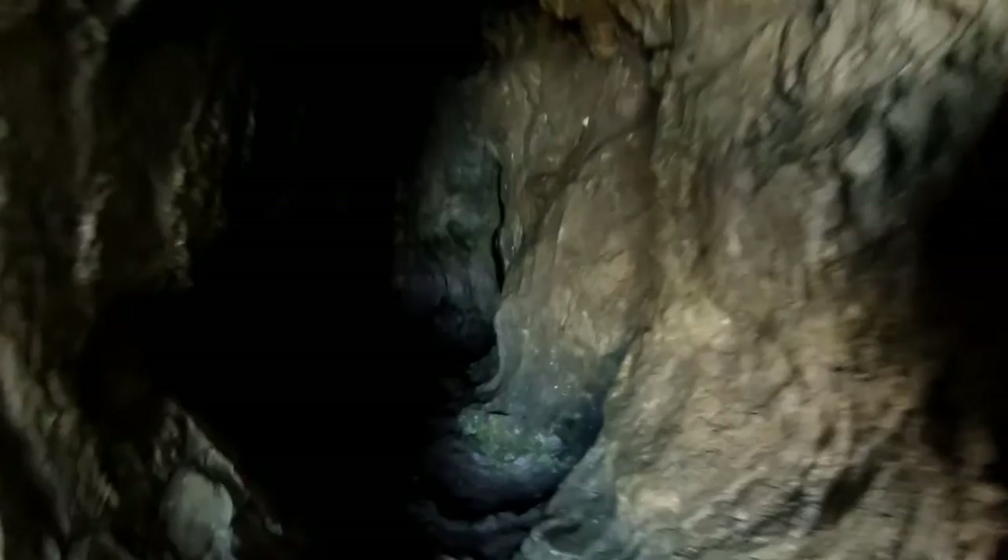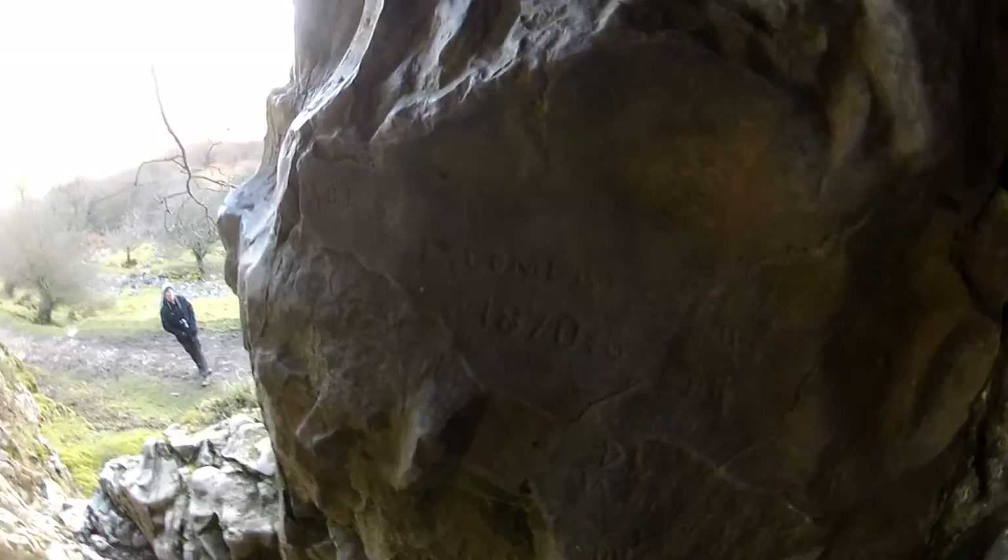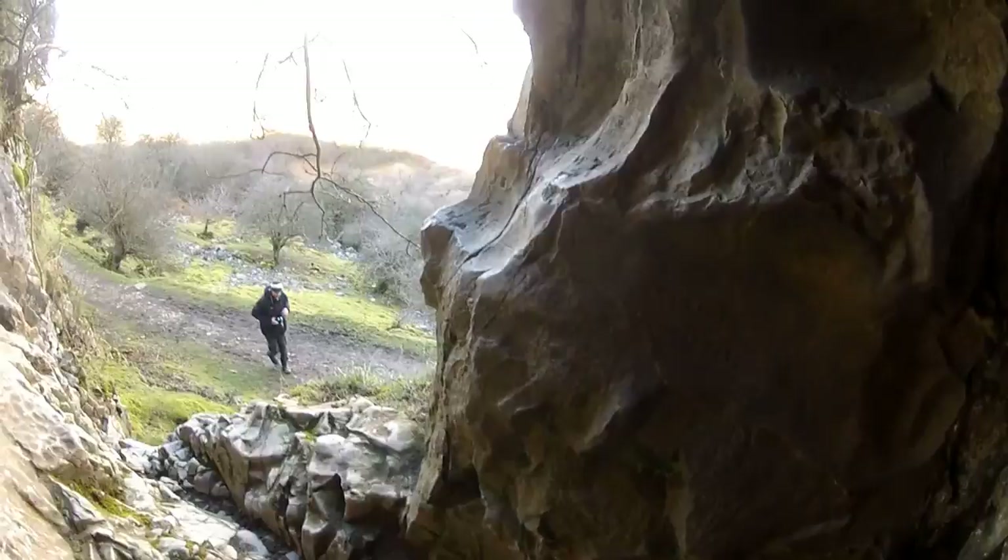This actually goes in. Look at those carvings on the wall — 1870.